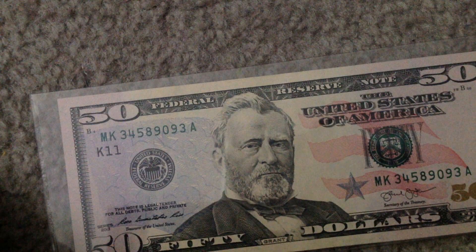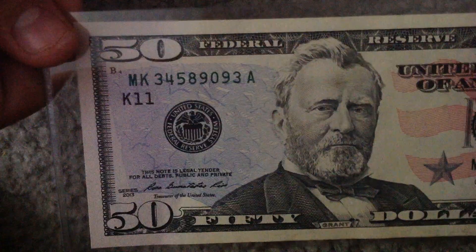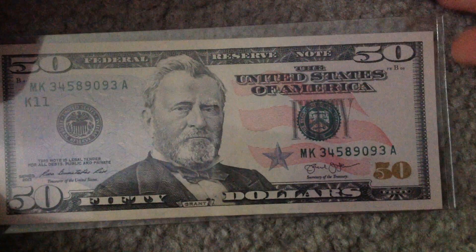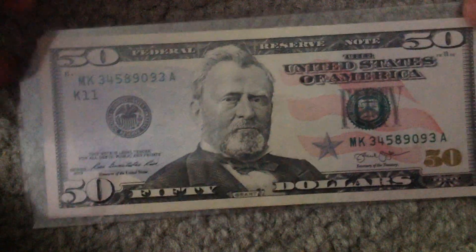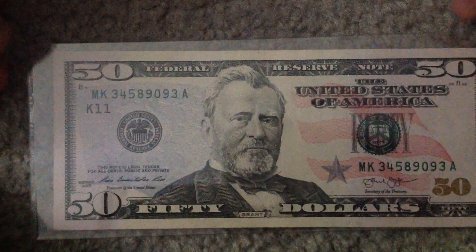The last one I got is a newer $50. I don't have any of the older ones yet, but I hope to get them soon. I also hope to get a $100 as well — I don't have any $100s yet. Series 2013, almost uncirculated it looks like. It's in very nice condition.